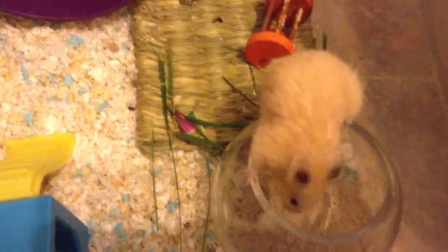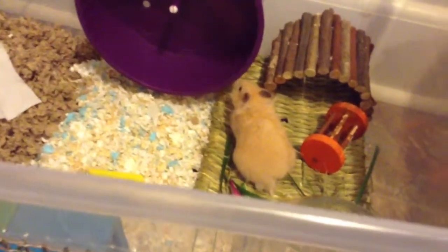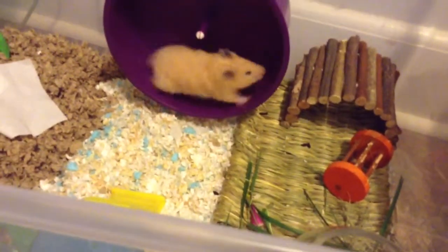So we kind of have a lot of stuff in here. She's trying to escape already — she just got in here. Anyway, I hope you guys enjoyed this little video of Josie. See you guys soon. Bye!